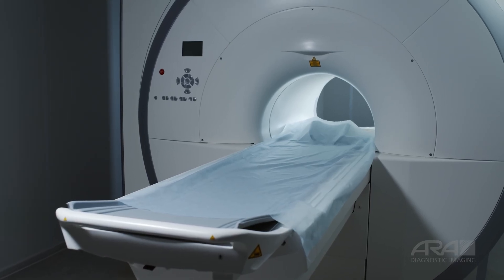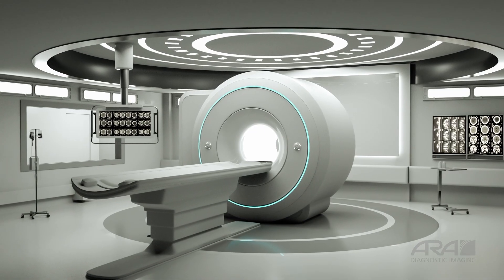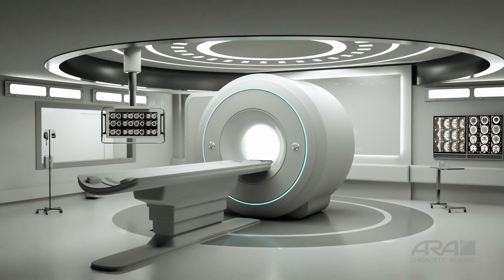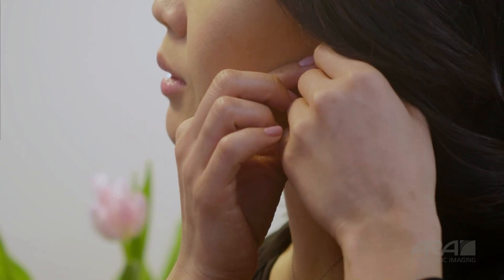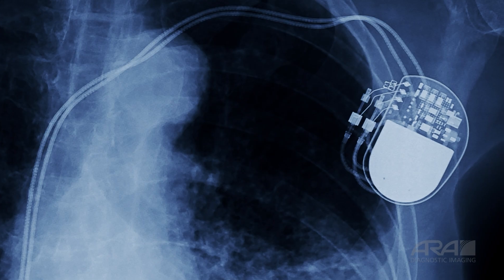Magnetic resonance imaging, or MRI, uses a very strong magnet, so metal can affect the scan. This is why we ask you to remove all jewelry and piercings before coming to the imaging center. But what if the metal is inside your body, such as in the case of an artificial hip or pacemaker?